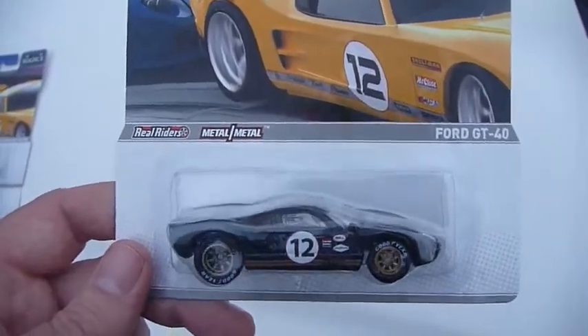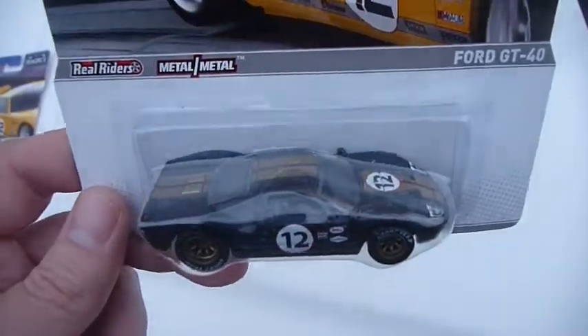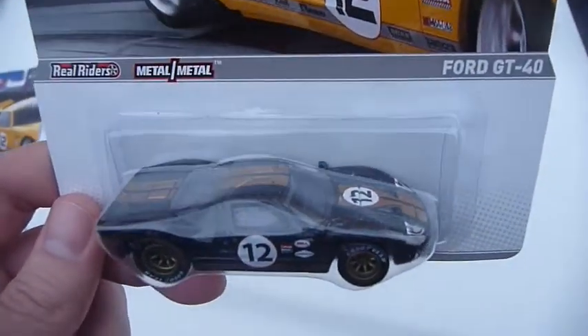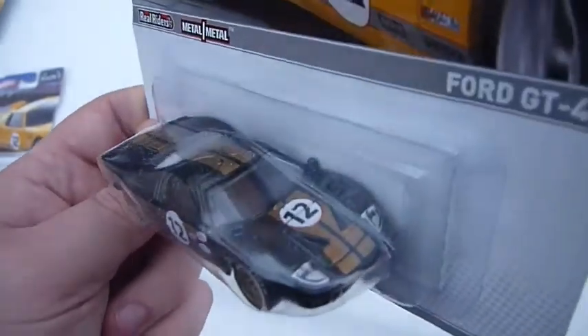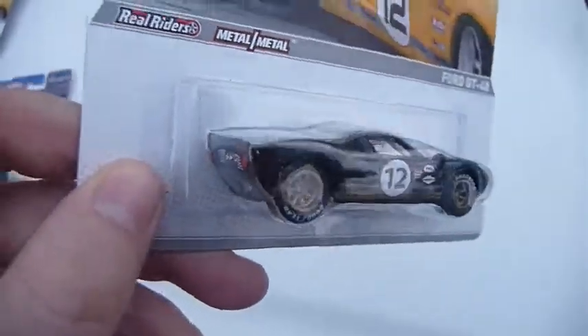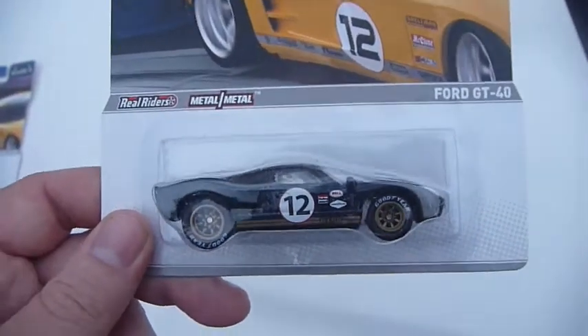The first three I'm going to show you I already have, so these are going to be doubles and I'm probably going to open them. First up is the Ford GT40. Very, very nice, fully detailed. Absolutely love this set.